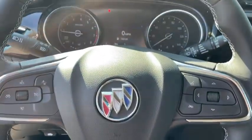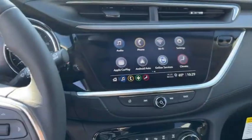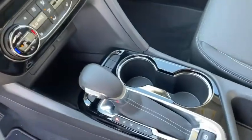Power windows, rear window defroster, panic alarm, remote keyless entry, tachometer, brake assist. Come see.